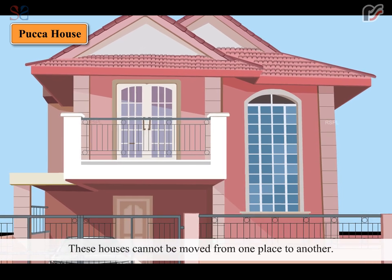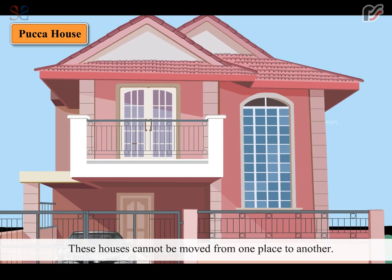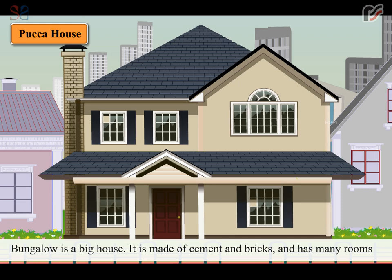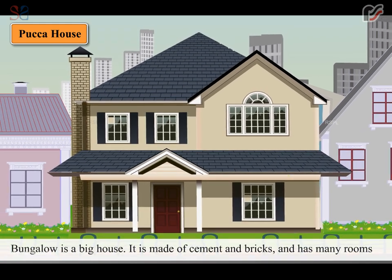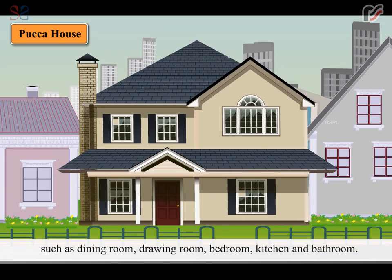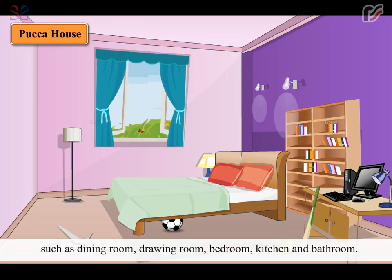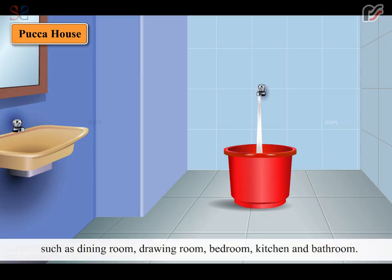These houses cannot be moved from one place to another. Bungalow is a big house. It is made of cement and bricks and has many rooms such as dining room, drawing room, bedroom, kitchen and bathroom.